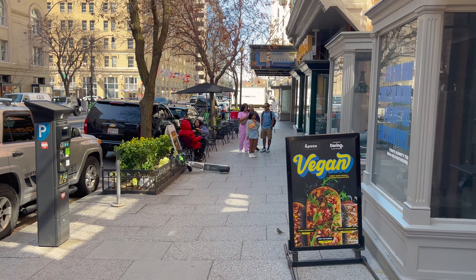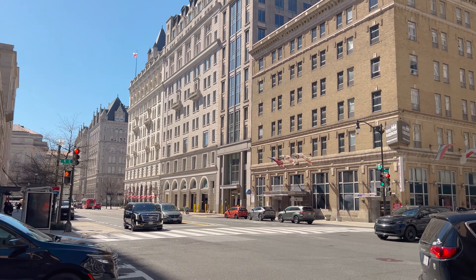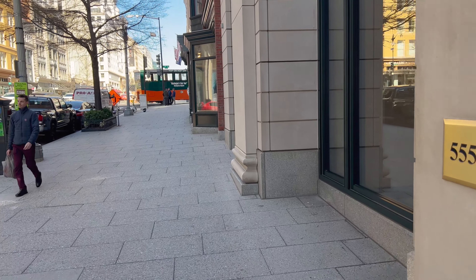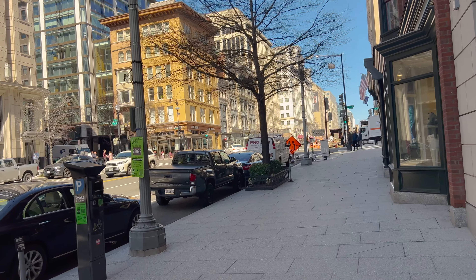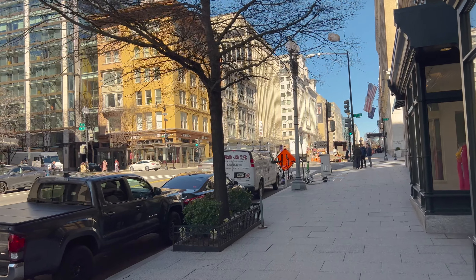Of course we're gonna have to hit up Starbucks here in Washington DC, so that is where we are gonna head before we go to our reservation. And the wind just picked back up again — oof, that's sharp. Some of the buildings down here. Starbucks is gonna be right on up here. The one thing we've noticed about Washington DC though is it doesn't feel scary at all. There's plenty of little light places to eat. It is definitely cold today.